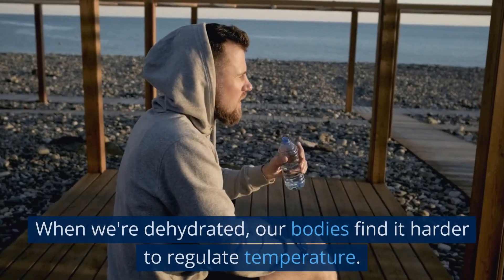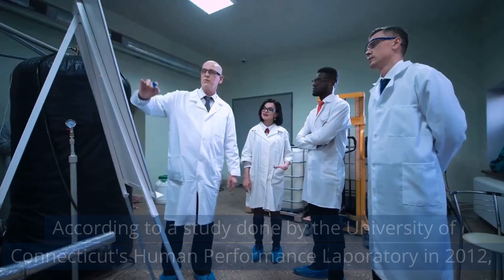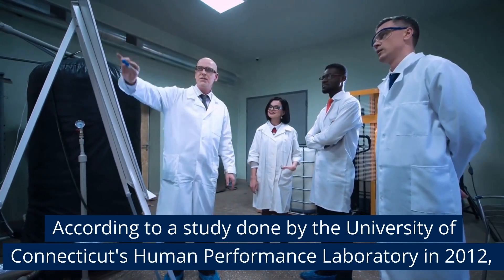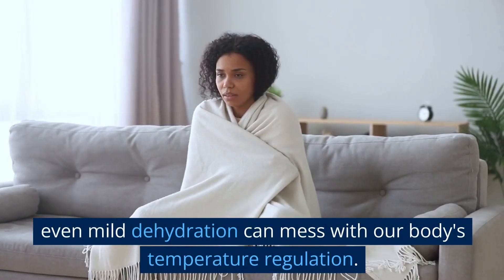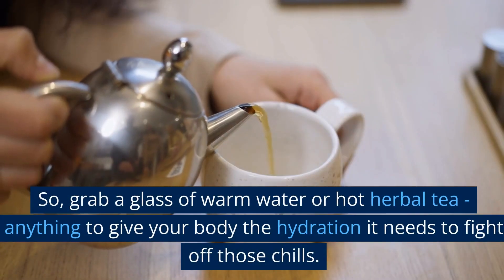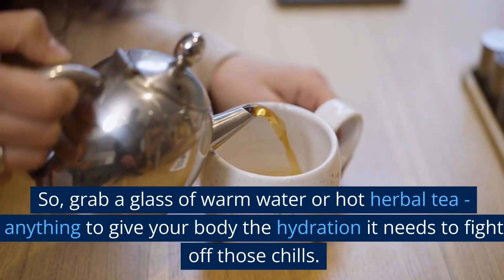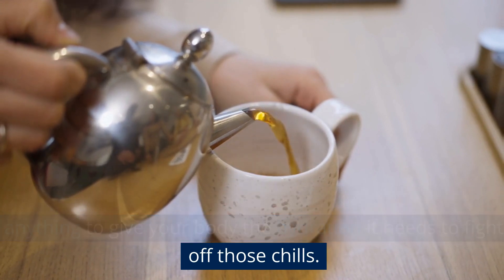Hydration. When we're dehydrated, our bodies find it harder to regulate temperature. According to a study done by the University of Connecticut's Human Performance Laboratory in 2012, even mild dehydration can mess with our body's temperature regulation. So, grab a glass of warm water or hot herbal tea — anything to give your body the hydration it needs to fight off those chills.